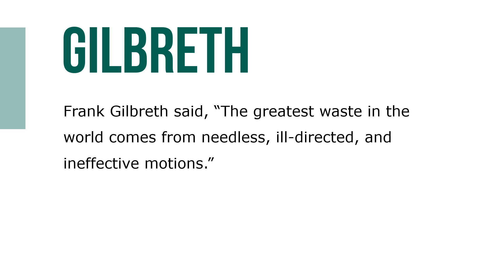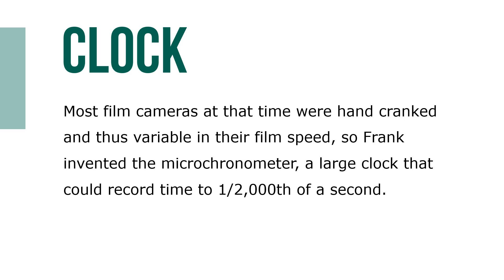Motion study broke down each task or job into separate motions and then eliminated those that were unnecessary or repetitive. Because many motions were completed very quickly, the Gilbreths used motion picture films, then a relatively new technology, to analyze jobs. Most film cameras at the time were hand-cranked and thus variable in their film speed, so Frank invented the micrometer, a large clock that could record time up to one-half one-thousandth of a second. By placing the micrometer next to the worker in the camera's field of vision and attaching a flashing strobe light to the worker's hand to better identify the direction and sequence of key movements, the Gilbreths could use the film to detect and precisely time even the slightest, fastest movements.